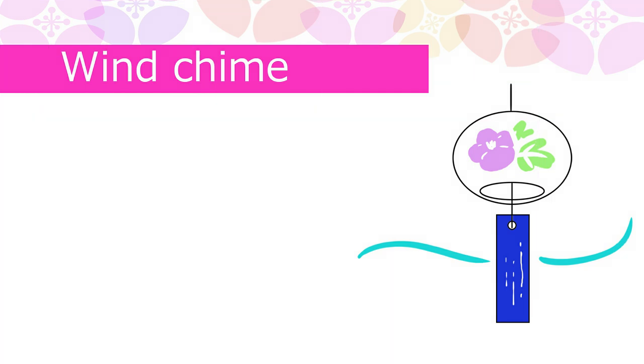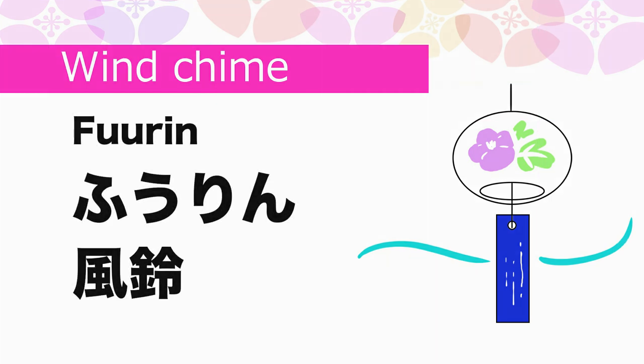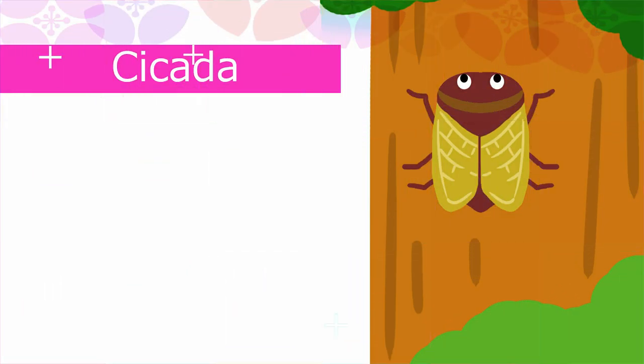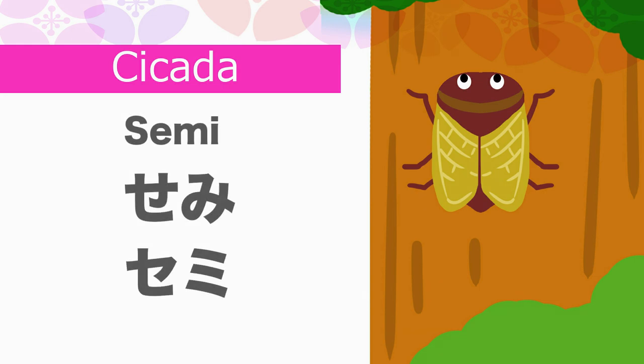Wind chime in Japanese is Furin. Breeze in Japanese is Soyokaze. Cicada in Japanese is Semi.